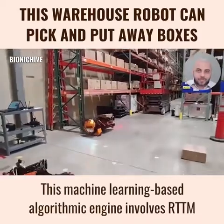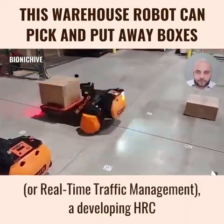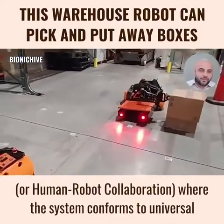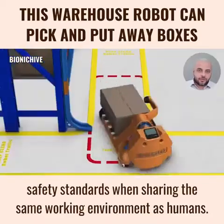This machine-learning-based algorithmic engine involves RTTM, or real-time traffic management, and developing HRC, or human-robot collaboration, where the system conforms to universal safety standards when sharing the same working environment as humans.